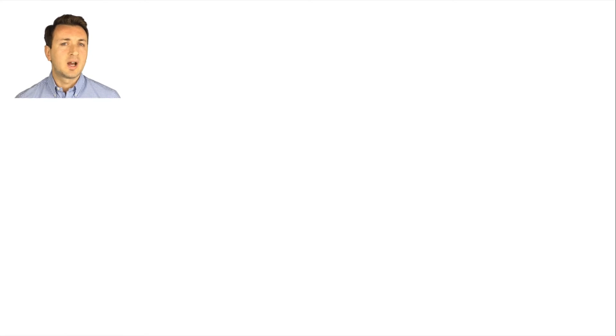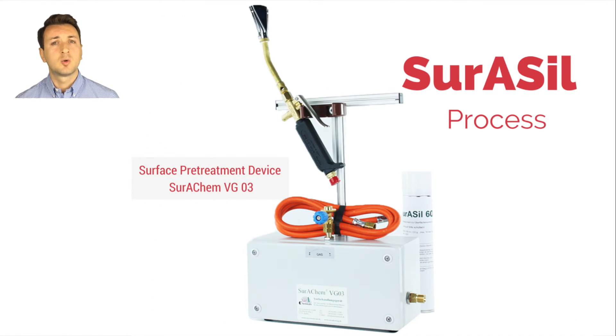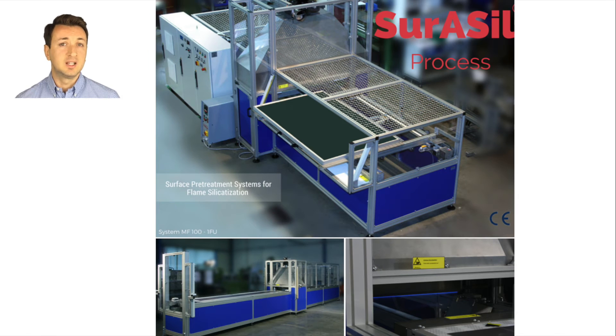Zura Chemicals provides you with different surface pre-treatment tools: from small handheld fire torches, the so-called Zurachem VGO2, to intermediate fire torches with different nozzle widths, the so-called Zurachem VGO3, as well as systems for industrial applications with innovative dosing and control units and with corresponding power, burner widths, and dimensions.